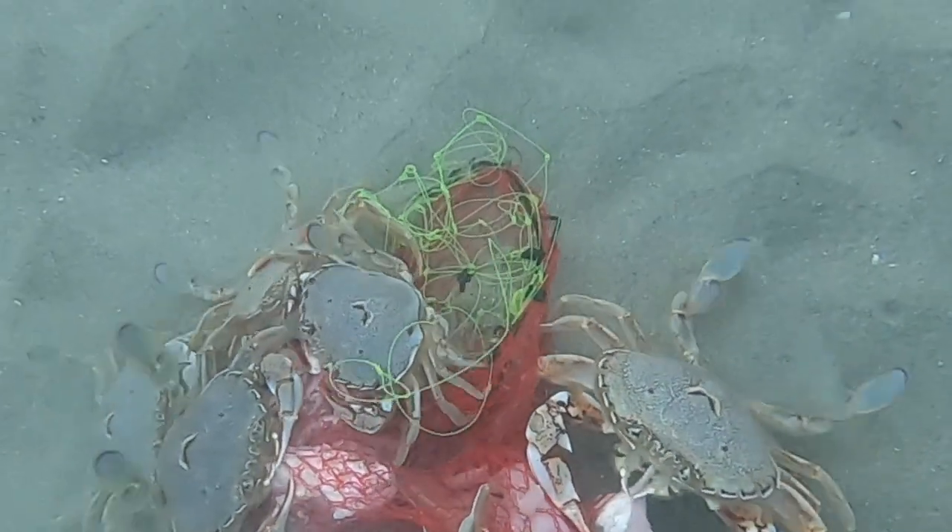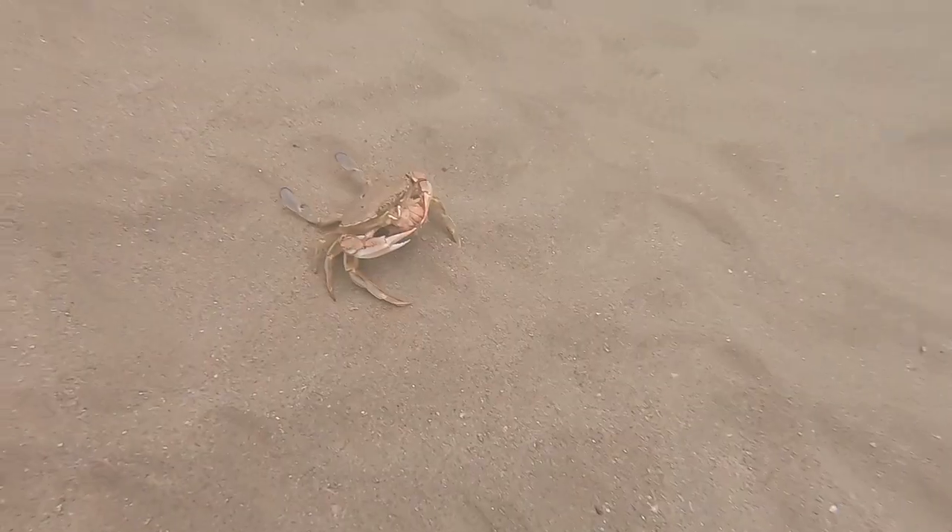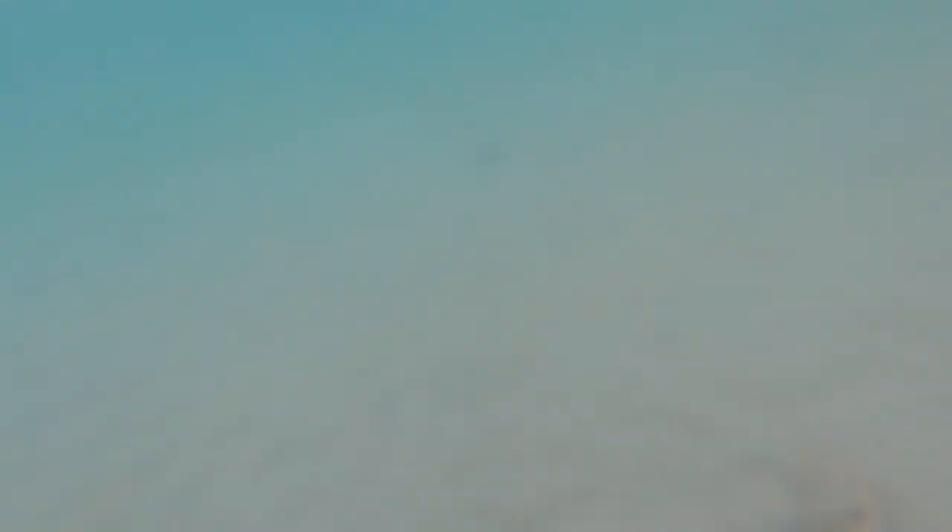They won't even let go when you drag the bag with food away. One's got a nice big piece of meat in his mouth. Very aggressive and territorial, those crabs.